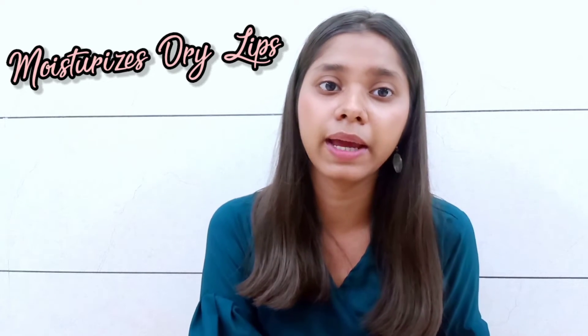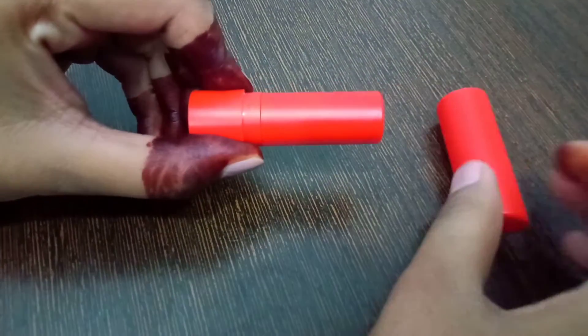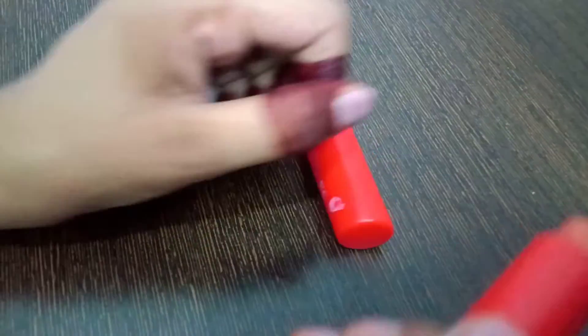It will prevent pigmentation. I have been using this product since last month and it is very good. This product is great for dry lips. So if you want a new makeup look you can try it, but this product is very light in color, so if you want it you can also get it.